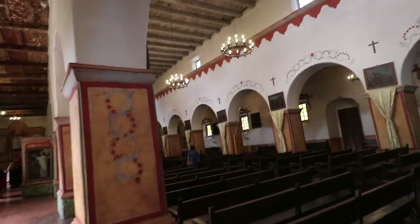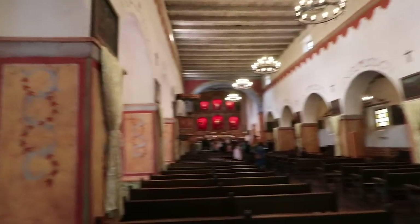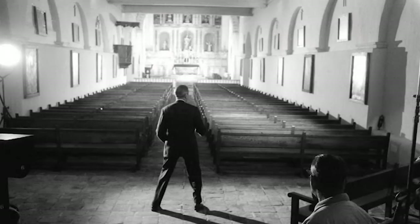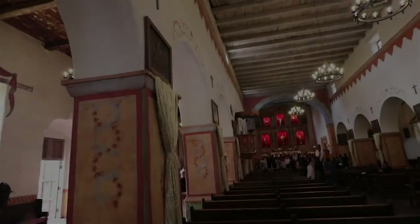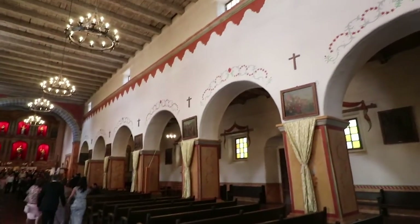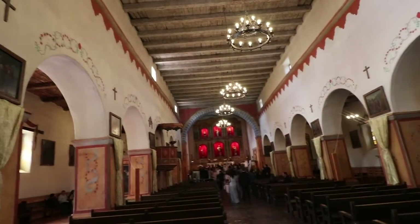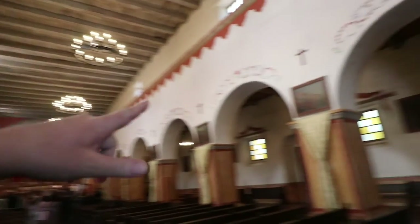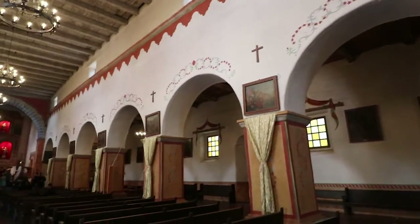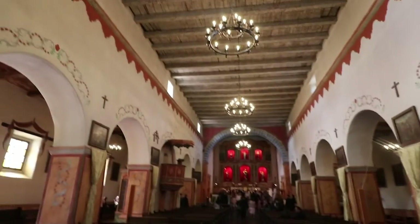Now when Hitchcock filmed Vertigo — I think it was the early 50s — you would have seen this was walled off. Because if an earthquake damaged it, they just walled it off; you wouldn't have seen these two sides. This is actually the widest of the churches of all the missions in California. Later on, I think in the 70s or 80s, they restored this and opened it back up with the arches. So you wouldn't have seen these arches in the movie, but you would have seen all those saints and the whole church like that. Very amazing.